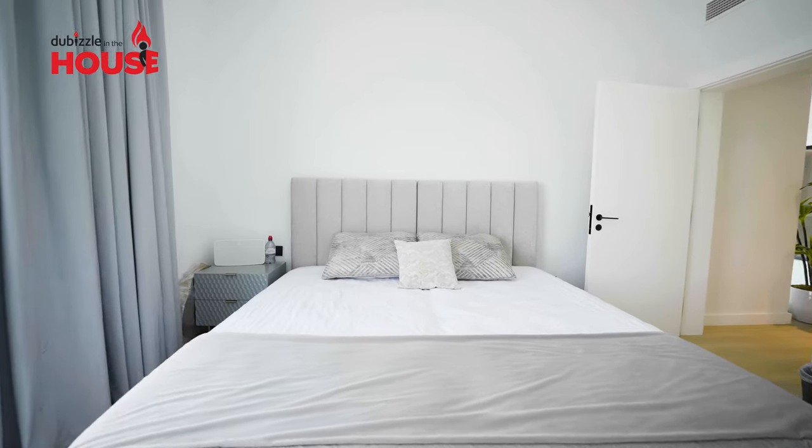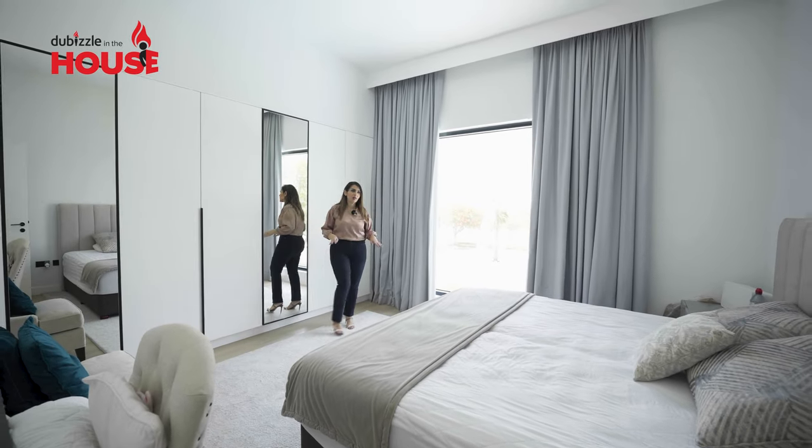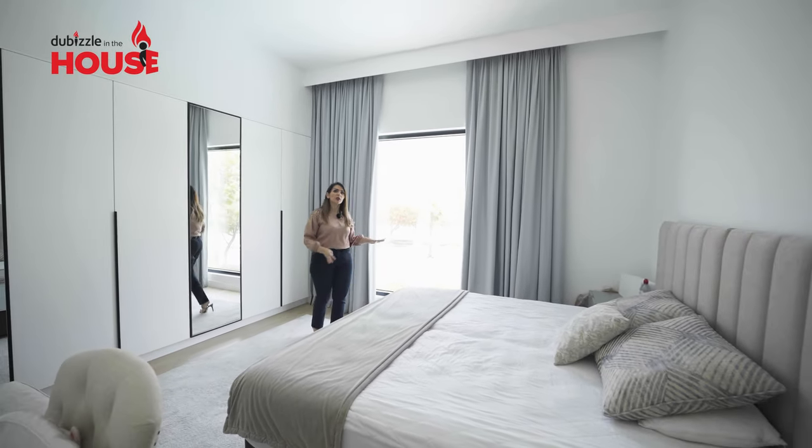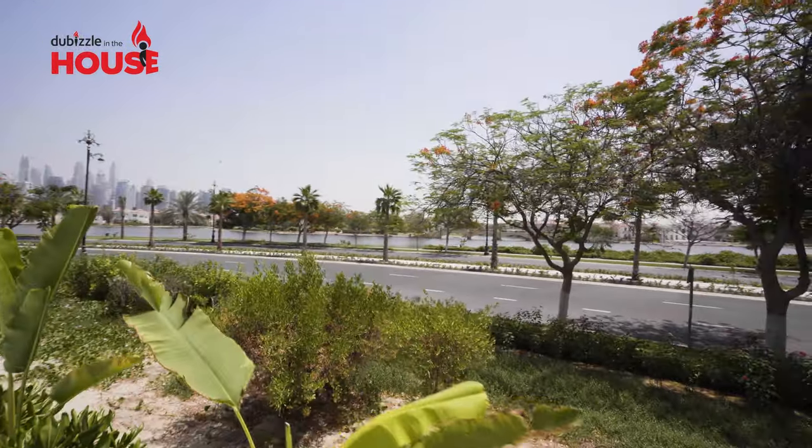We're in another bedroom. As you can see, this has built-in wardrobes. All the bedrooms in the villa have high windows, and this one is also overlooking the pool and the lake of Jumeirah Islands.